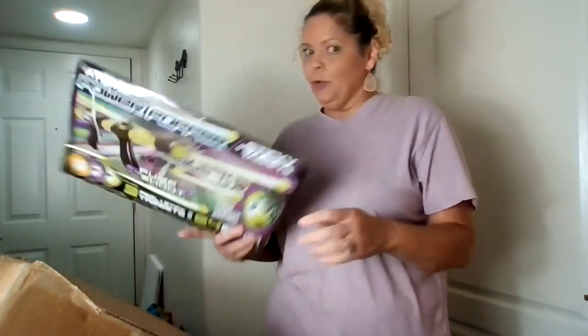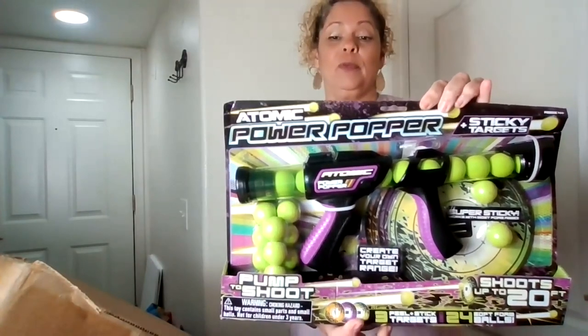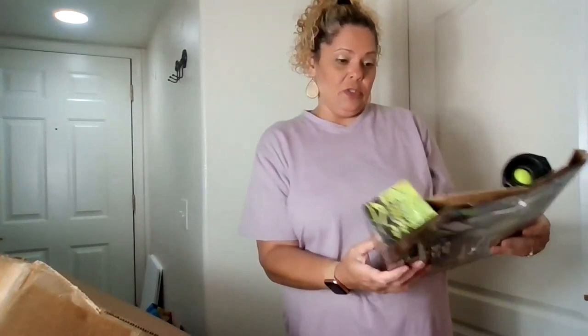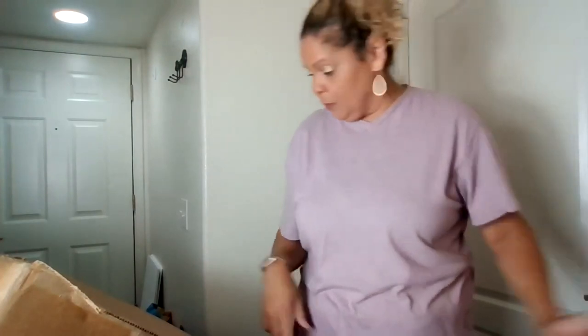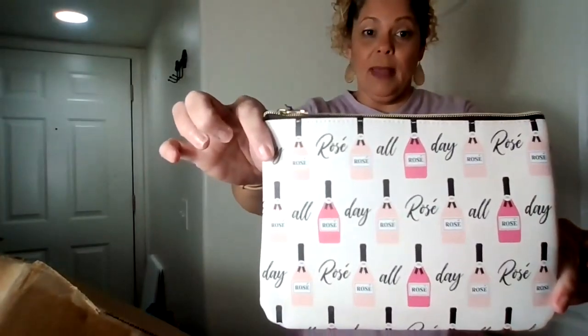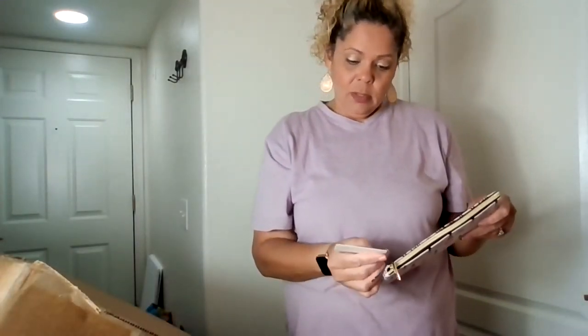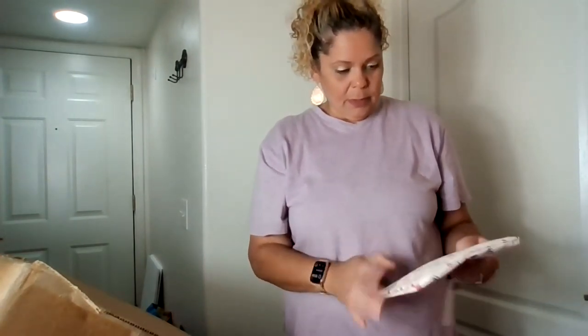This is pretty cool for Christmas time — what little boy wouldn't want this! Atomic Power Popper with sticky targets. Create your own target range, pump and shoot. Brand new — that'll sell great for Christmas time. Then there's a cosmetic bag — 'Rose All Day' from Ruby and Cash, exclusively for Target. Super cute.